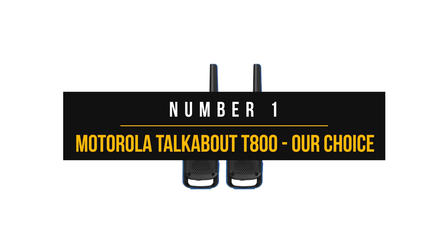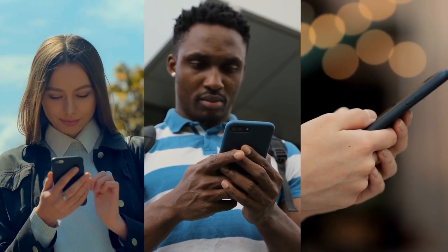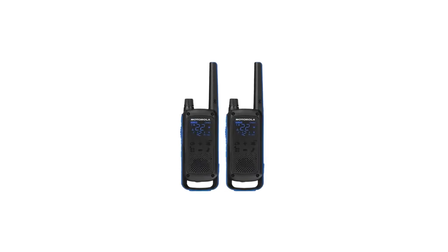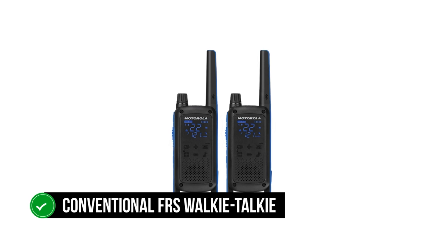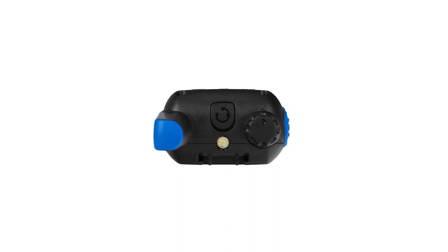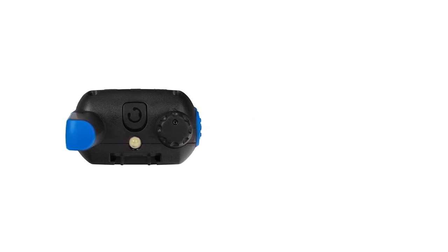Number one: the Motorola Talkabout T800. Everybody carries mobile phones at pretty much all times, and it makes perfect sense to have a walkie-talkie and smartphone come together for a more connected approach. The Motorola Talkabout T800 does exactly that. In standalone mode, it works as a conventional FRS walkie-talkie. Pair it with the Talkabout smartphone app via Bluetooth and whole new possibilities emerge. Working best in a group, once each person has their phone paired to a T800, one can be set as the leader and others as members, automatically matching the group's channel and subcode for easy communication.